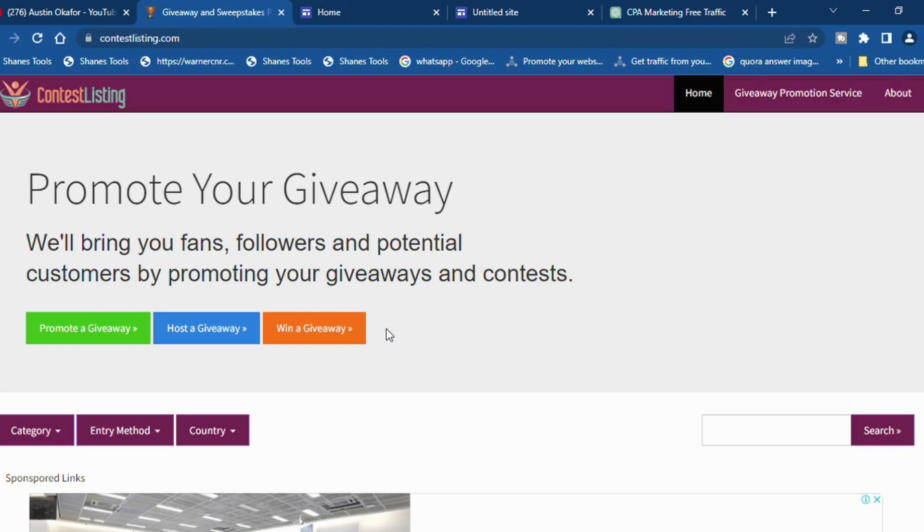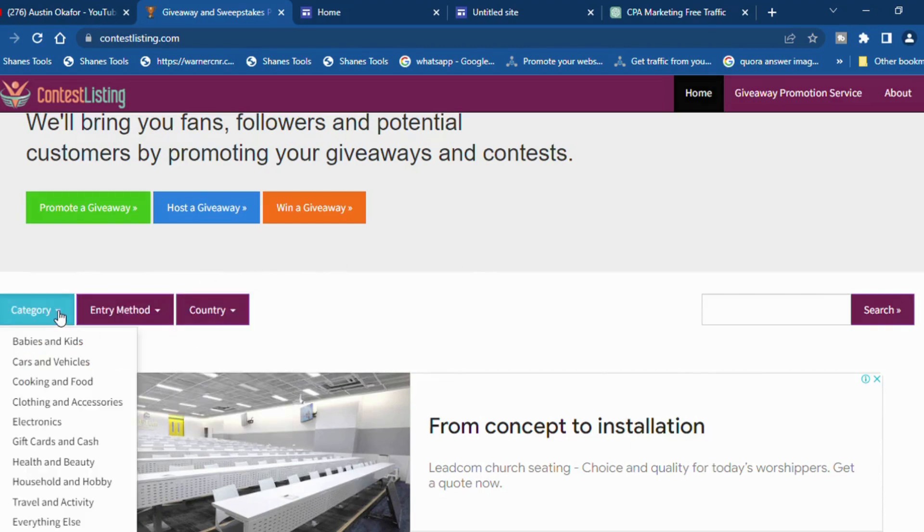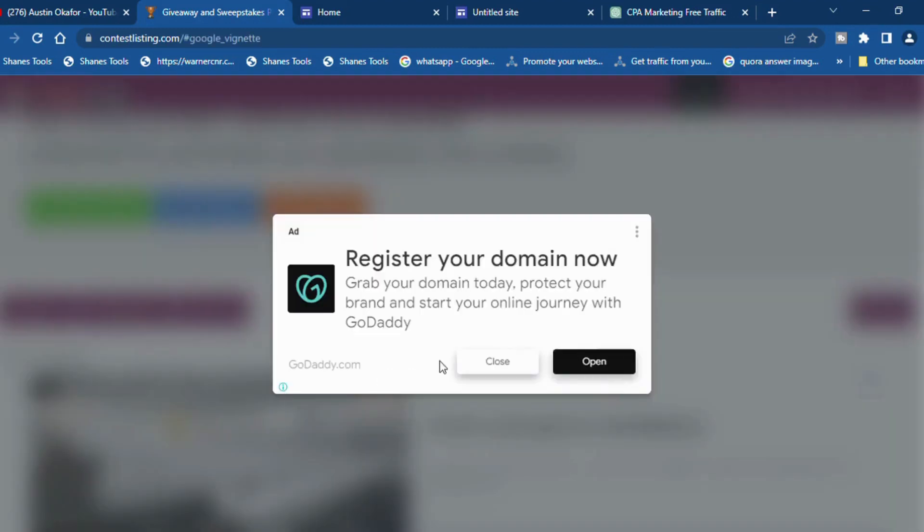Coming back to ContestListing.com, you can target top-tier countries like Canada, the United States, and so on — which is why I love this platform so much. When you come over here you can click on the country section and choose Canada, United States, or United Kingdom depending on where your CPA offer is targeted. Now I'm going to give you an example — click on the category and go ahead and click on Gift Cards and Cash.